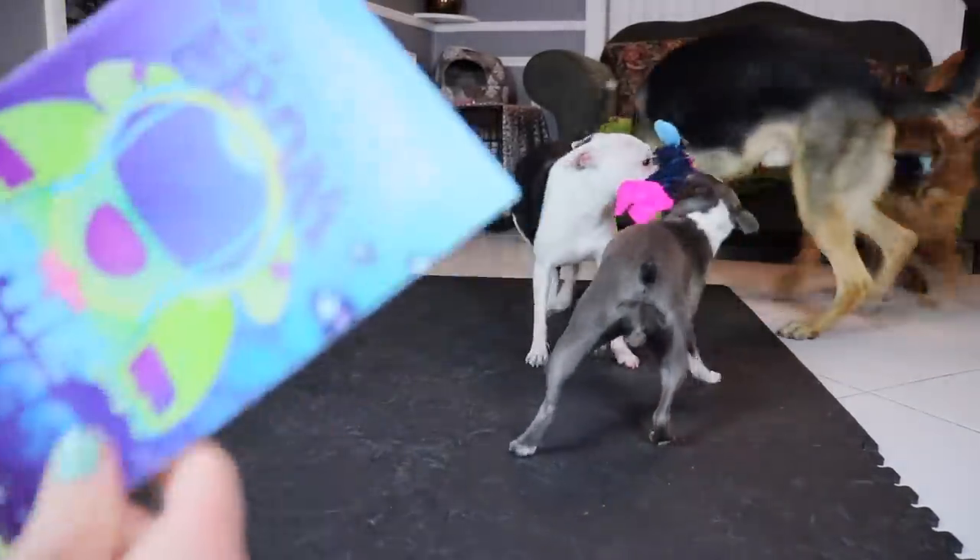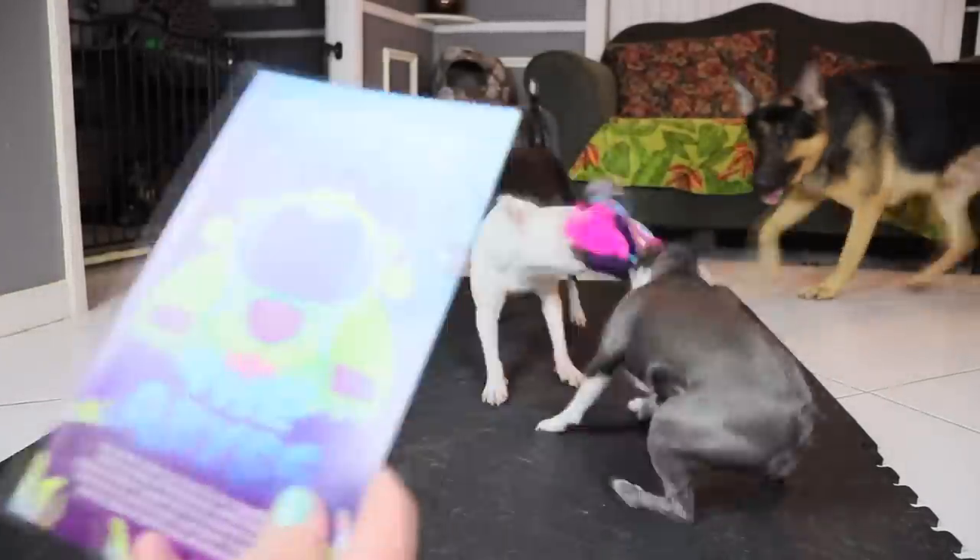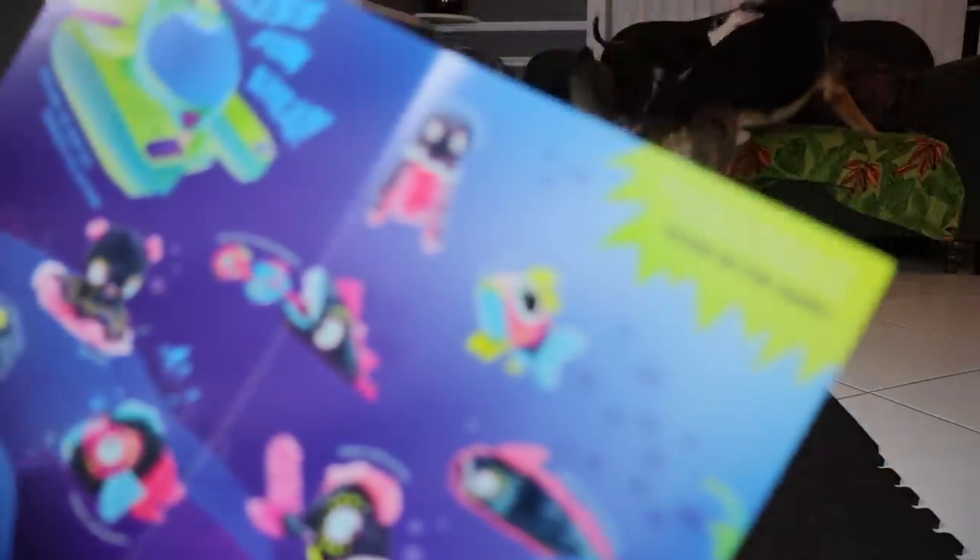If you don't have a bark box, they usually do a theme every month — it's really cool. This month it's an under-the-sea theme. It's a sign that Jessica needs a fish tank!